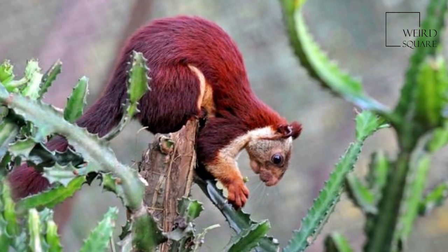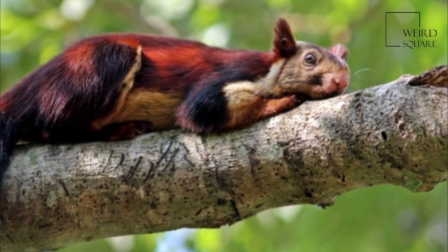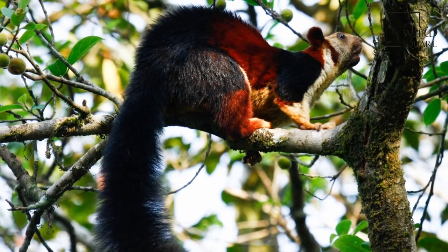The Indian Giant Squirrel, or Malabar Giant Squirrel, is a large tree squirrel species of genus Ratufa native to India. It is a large-bodied, diurnal, arboreal, and mainly herbivorous squirrel found in South Asia.